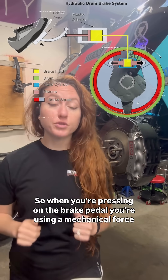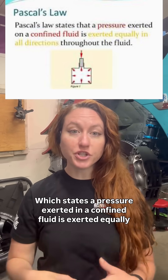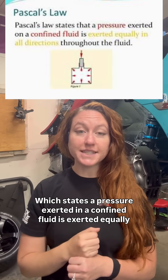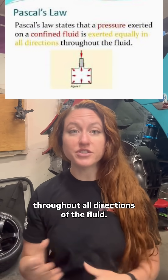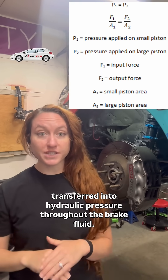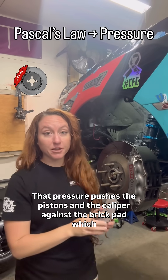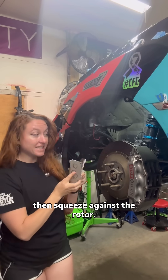So when you're pressing on the brake pedal, you're using a mechanical force that applies Pascal's Law, which states that pressure exerted in a confined fluid is exerted equally throughout all directions of the fluid. That pressure of you pressing on the brake pedal gets transferred into hydraulic pressure throughout the brake fluid. That pressure pushes the pistons and the caliper against the brake pad, which then squeeze against the rotor.